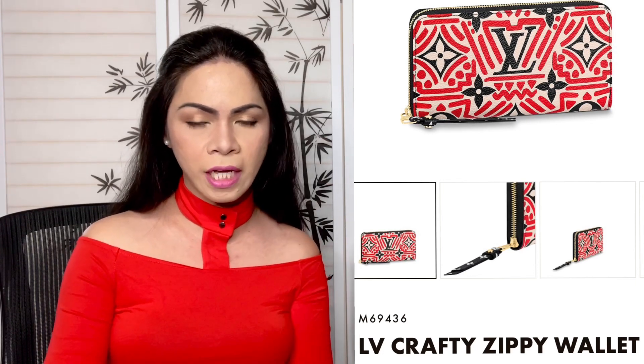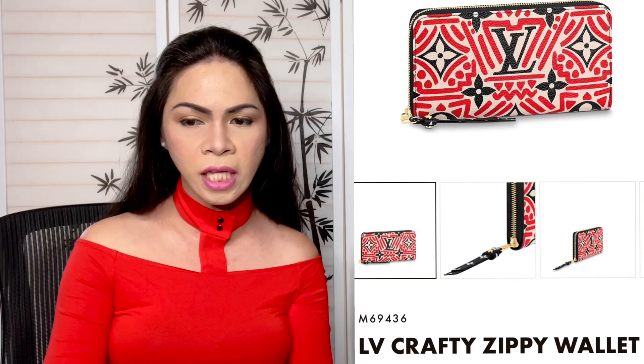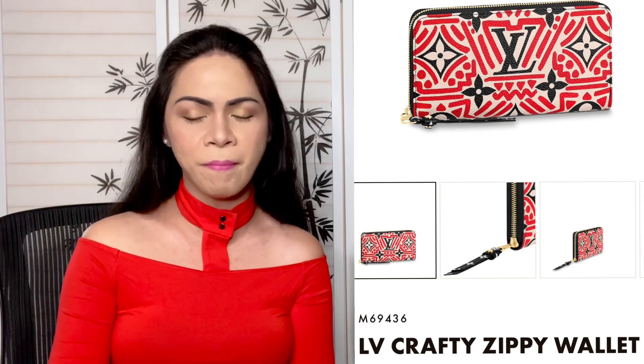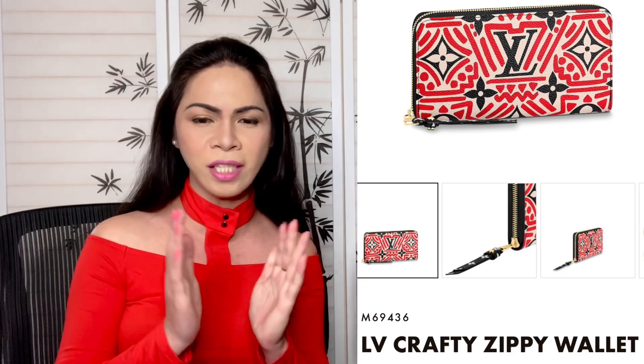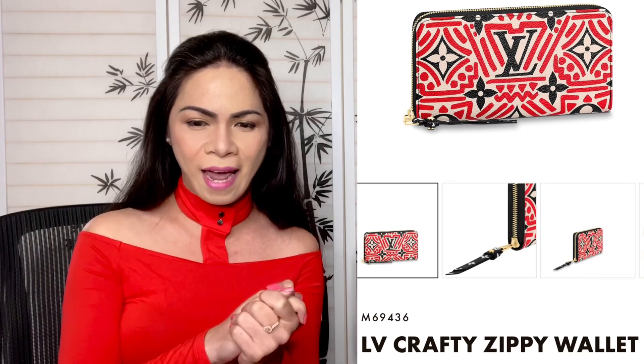Next we have the Crafty Zippy Wallet. The product code is M69436. It is beautiful — a large wallet where you can fit a lot of cards. I think all of these are limited edition; I'm not 100% sure, but I know that once Louis Vuitton sells out a particular collection item, they're not going to replenish it. Once it's sold out, it's gone — you'd have to go to the pre-loved market where you'll probably pay a lot more. I love the contrast between the red, black, and white on this one.